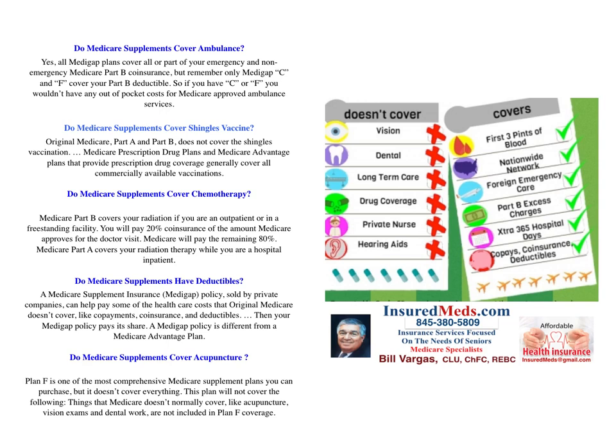Do Medicare supplements cover chemotherapy? Medicare Part B covers your radiation if you are an outpatient or at a freestanding facility — you will pay 20% coinsurance of the amount Medicare approves for the doctor's visit, and Medicare will pay the remaining 80%. Medicare Part A covers your radiation therapy while you are a hospital inpatient. Do Medicare supplements have deductibles? A Medicare Supplement Insurance Medigap policy sold by private companies may help pay some of the healthcare costs that Original Medicare doesn't cover, like co-payments, co-insurance, and deductibles. A Medicare policy is different from a Medicare Advantage plan.